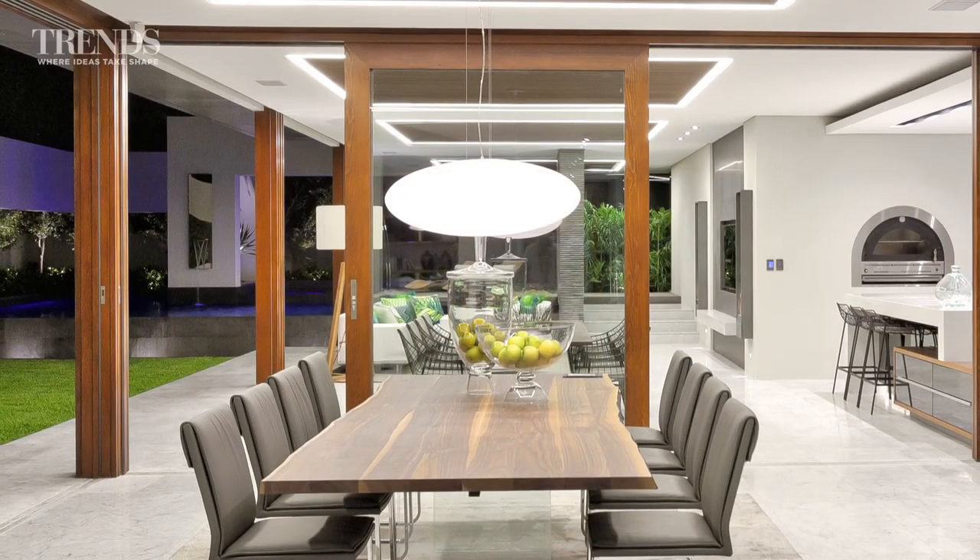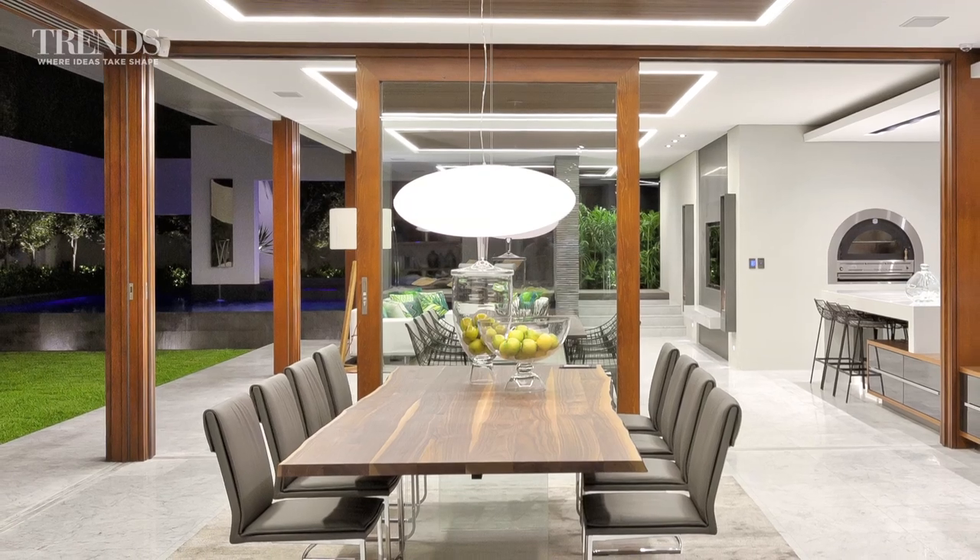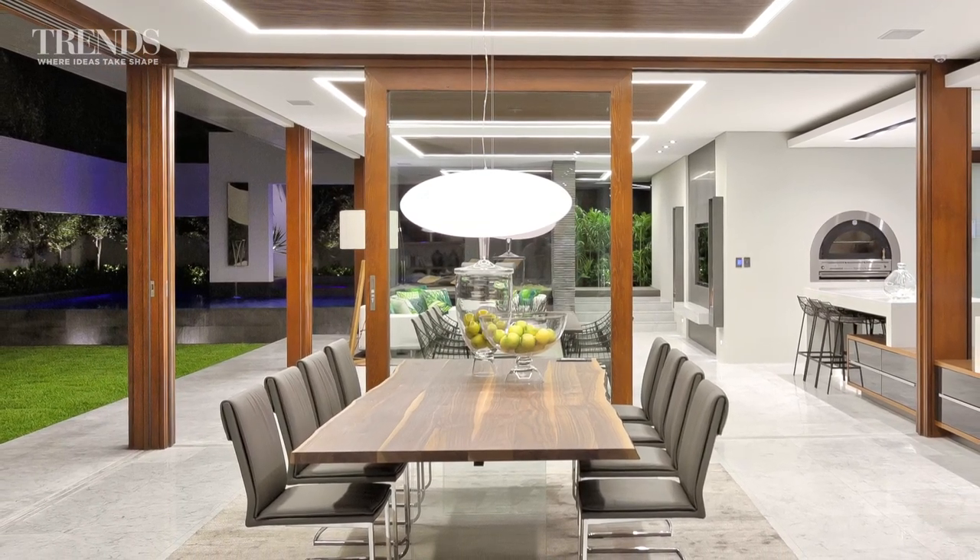With the bank of stacking glass sliders opened up, there's an almost seamless connection between the indoor and outdoor living areas and the indoor and outdoor kitchen.